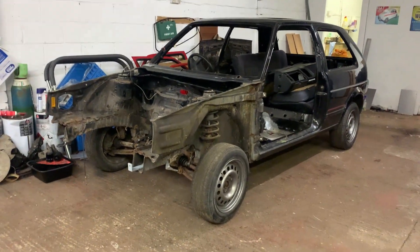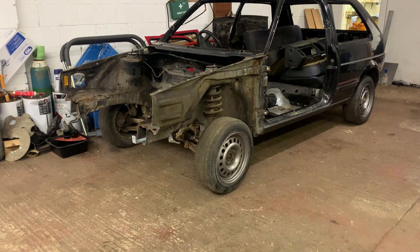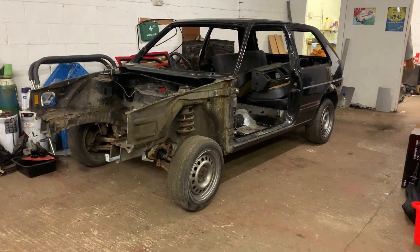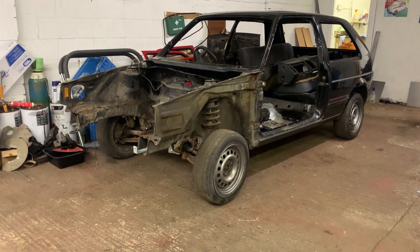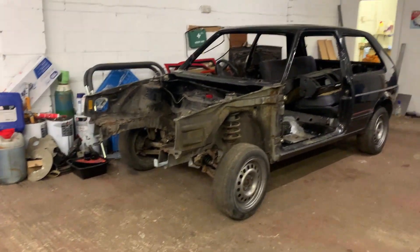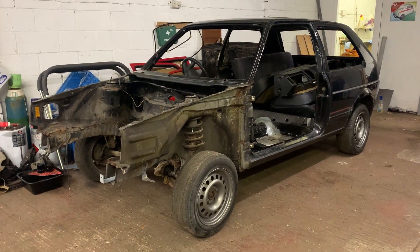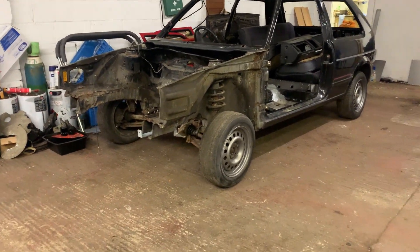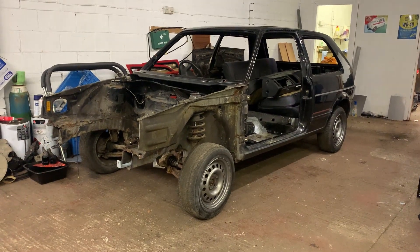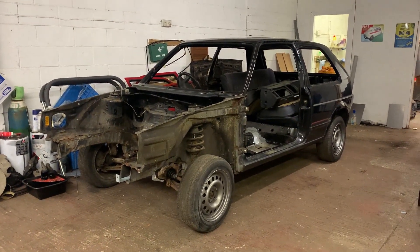So yes, this is my new car. It has four wheels - technically five - and a steering wheel as well. It's a 1989 MK2 Golf GTI, small bumper, eight valve - well, no valves currently, but it was an eight valve at one point. There's a really interesting story behind this, so get a cuppa and I'll tell you the story.